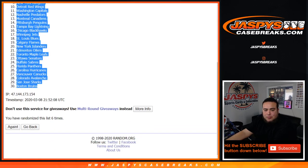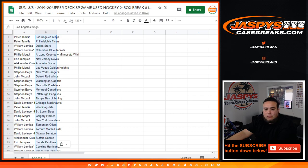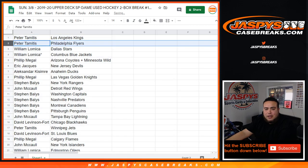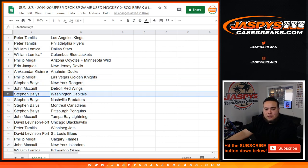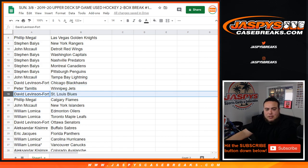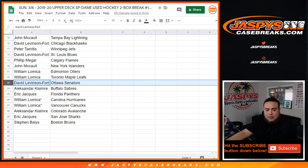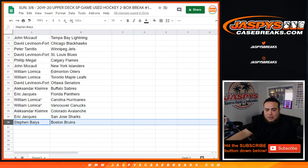My Kings at numero uno down to the Boston Bruins. So Peter you got the Kings, Flyers, Winnipeg Jets, Dallas Stars, Blue Jackets. Phillip with the Yotes Wild. Eric with the Devils. Alexander with the Ducks. Phillip with the Knights. Steven you got the Rangers. John with the Red Wings. Steven with the Capitals, Preds, and Canadiens, as well as the Penguins. John with the Lightning. David with the Blackhawks. Peter with the Jets. David with the Blues. Phillip with the Flames. John with the Islanders. Willen with the Oilers and Leafs. David with the Senators. Alexander with the Sabres. Eric with the Panthers. Willen with the Hurricanes and Vancouver Canucks. Last ball — Alexander with the Avalanche, Eric with the Sharks, Steven with the Bruins.